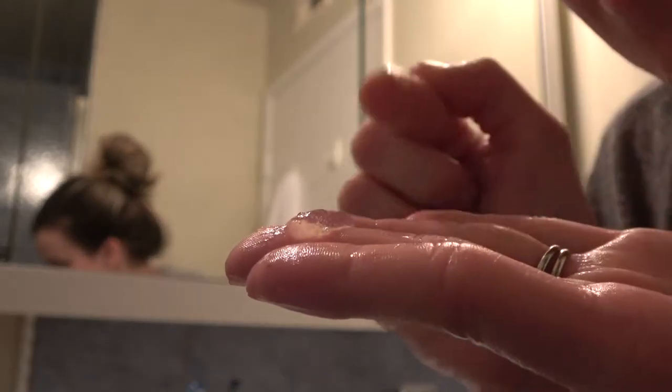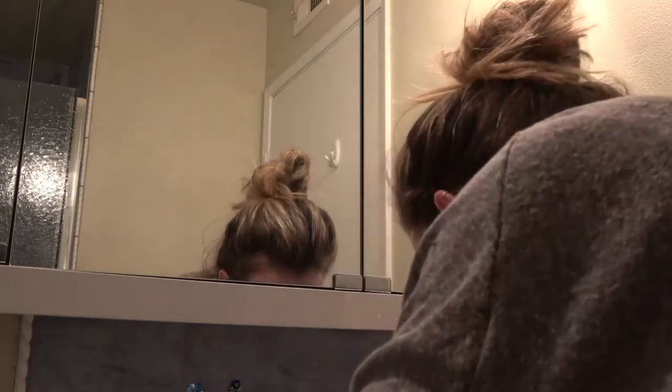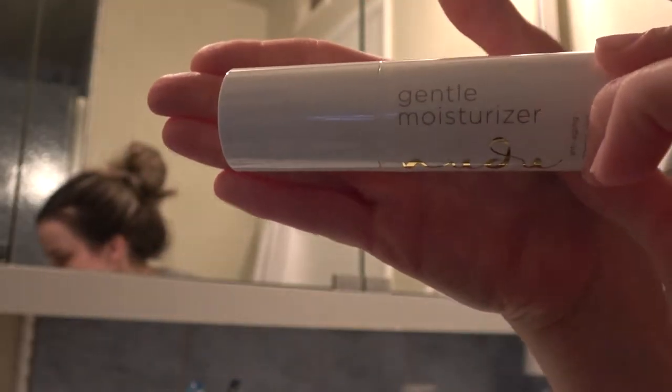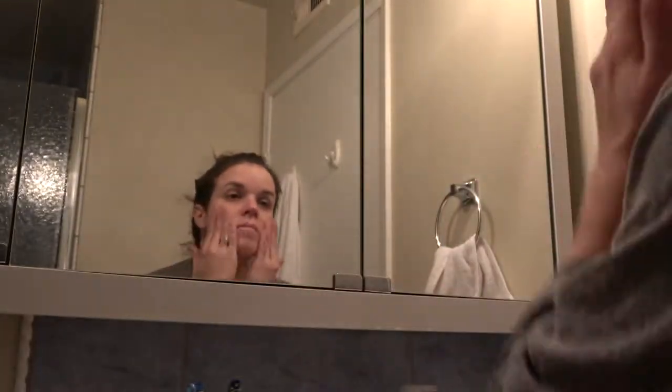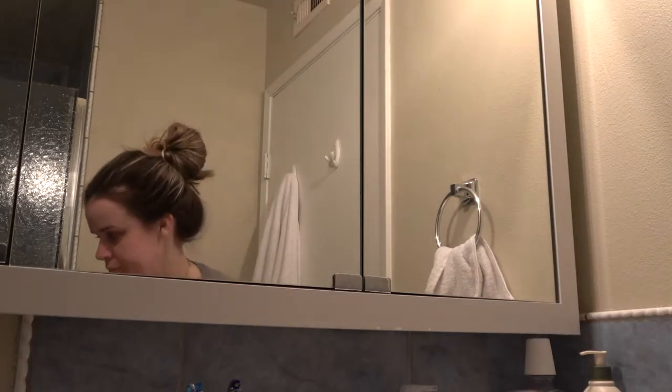I'm going to be washing my face with the Nudu Gel Cleanser. I absolutely love this cleanser. I've used it for maybe a couple of days now and I'm just loving it — my face feels so soft. Next I'm going to be putting on the gentle moisturizer all over my face. I love this as well; it's so silky and smooth. I really can't say enough about these products already — so far so good.